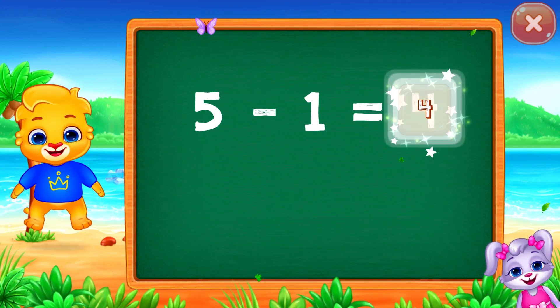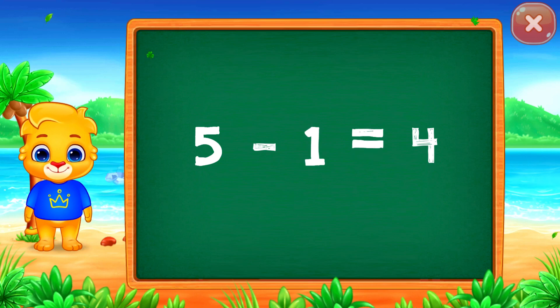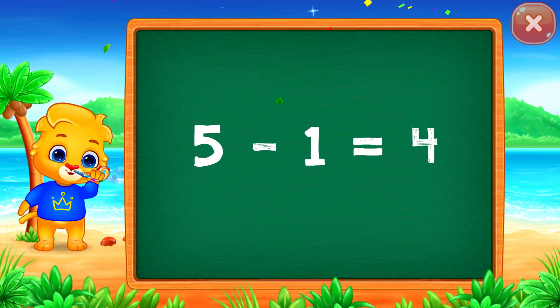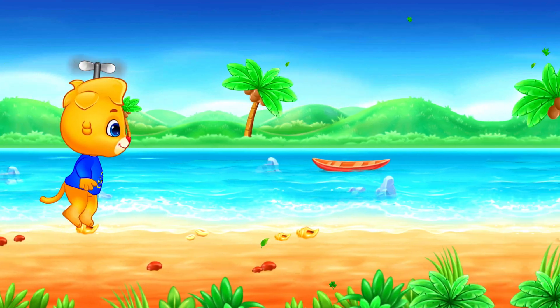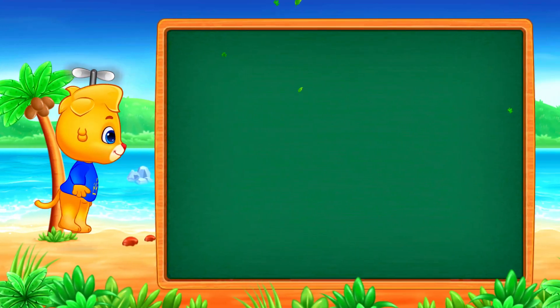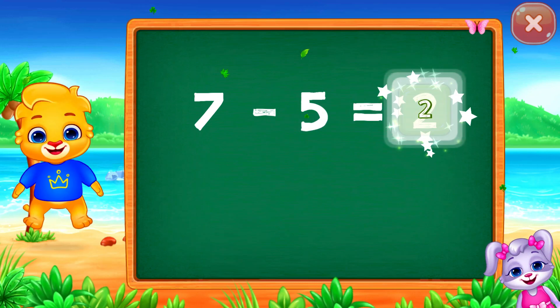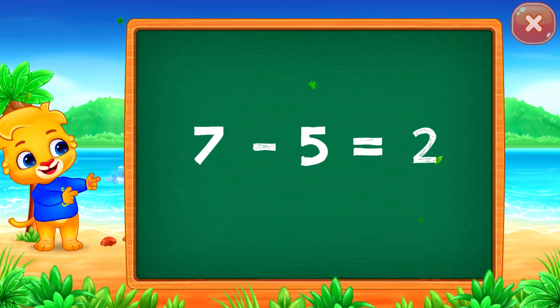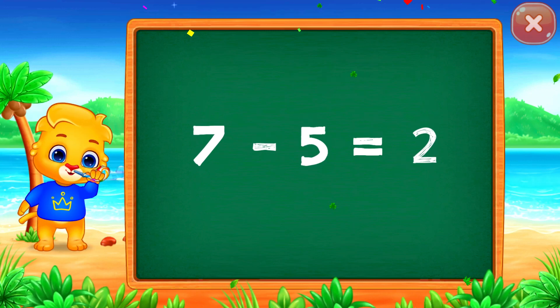Four! Woo-hoo! Hooray! Five minus one equals four! Two! Woo-hoo! Hooray! Seven minus five equals two!